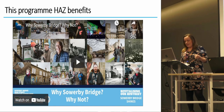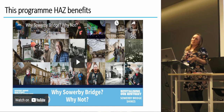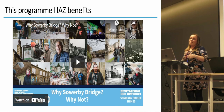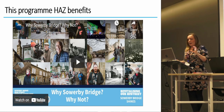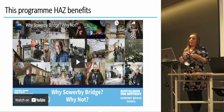Heritage Action Zones, High Street Heritage Action Zones, Townscape Heritage Schemes, and Cultural Development Fund programs are perhaps better able to incorporate archaeology and think about what happens next and public value than other regeneration schemes. We have culture at the heart of the program, ensuring that heritage is given more priority in the program of regeneration. It's perhaps no coincidence that all of us speaking today are working in Heritage Action Zones.